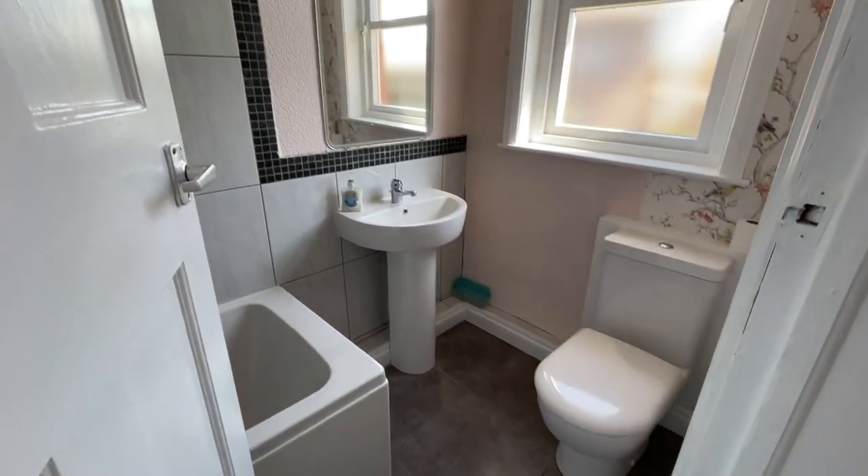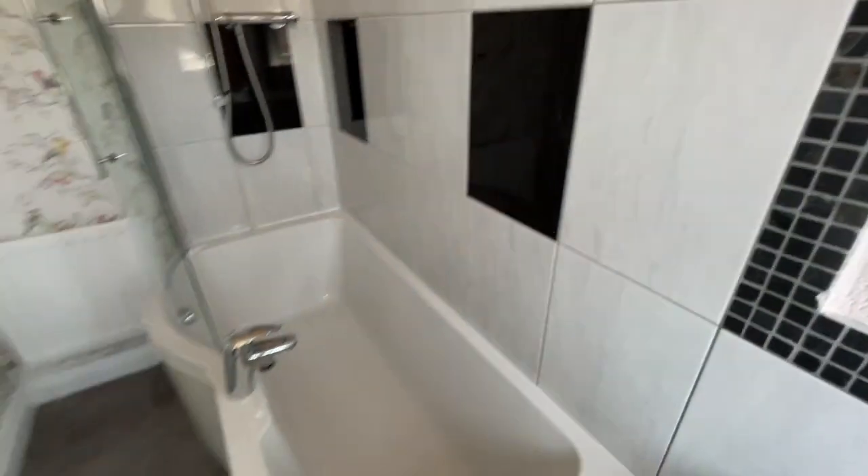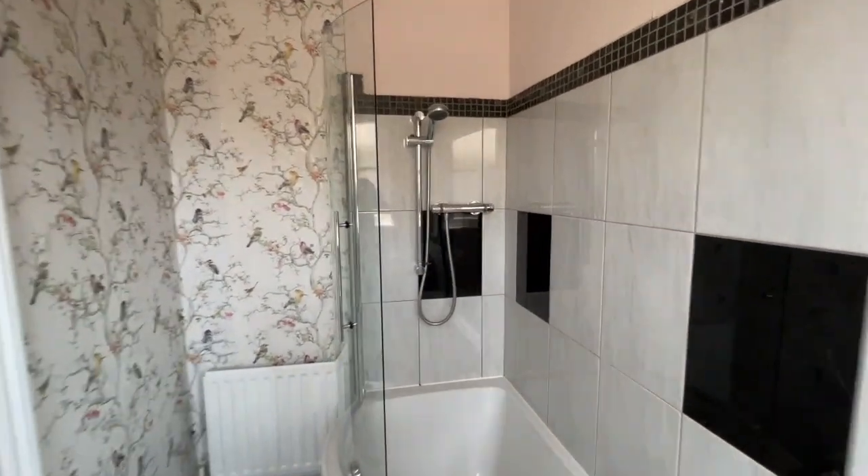Bathroom in this one is downstairs, which is quite a modern suite. And we've got a nice P-shaped bath with the mains fed power shower over there.